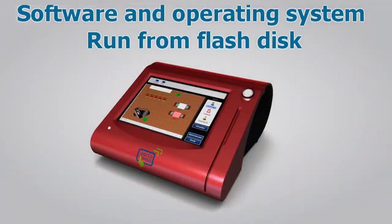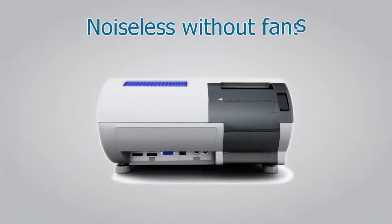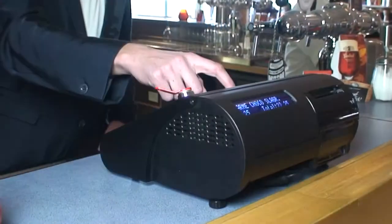Software and operating system run from flash disks. The unit is noiseless, without fans. And more features are available at your fingertips.